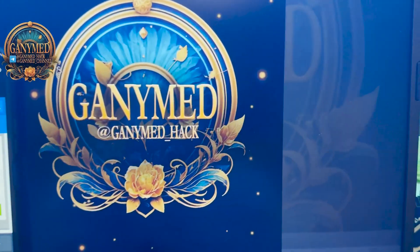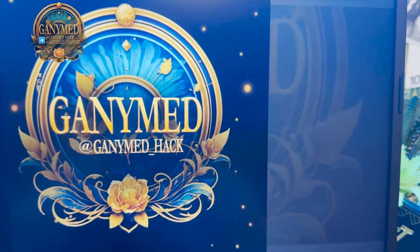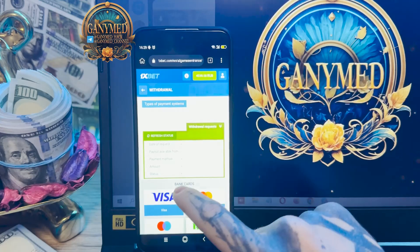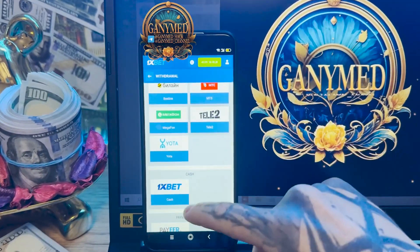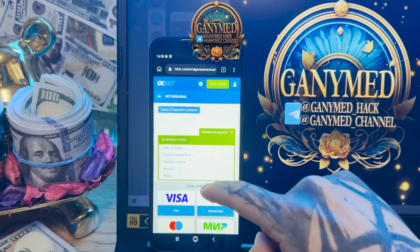You see, guys, my official links. Press confirm, guys, press OK, and now we just wait for the money to withdraw from the 1xbet wallet to the card. As you see, all this is real, and you can earn money easy and fast with my real working hack, guys.